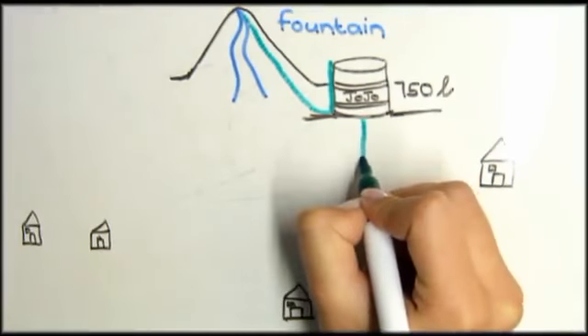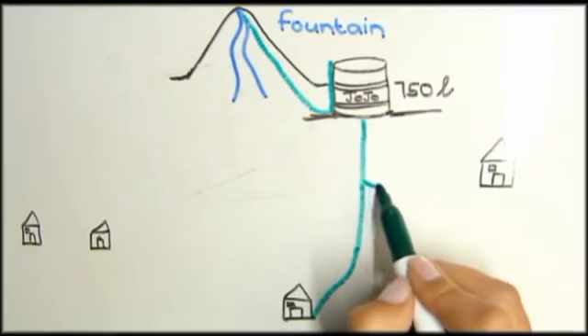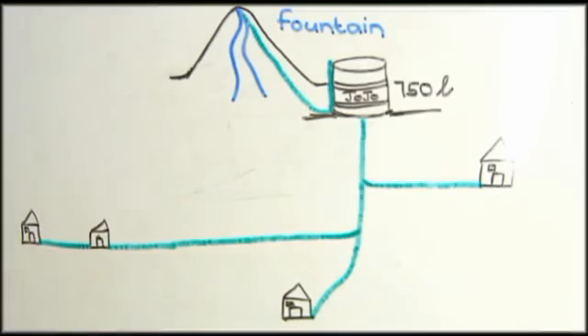We plan to dig trenches to facilitate 1.4km of water pipe. The main water pipe goes directly down to the lowest household. Two branch pipes originating from the main water pipe will run to the remaining households.